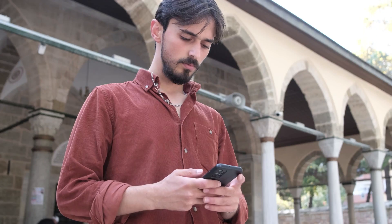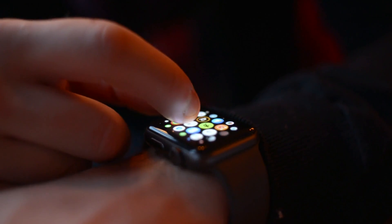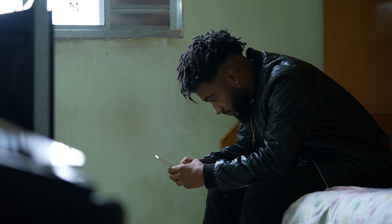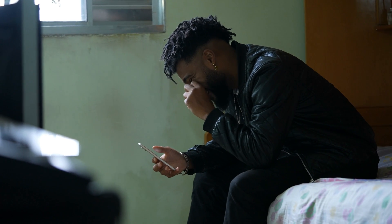Hey there, Elliot here with another quick fix for all you Apple device users. You know the hustle — you buy a second-hand iPhone, iPad or Apple Watch, and boom, a dreaded iCloud activation lock message pops up. It's locked to the previous owner, and you're left scratching your head.